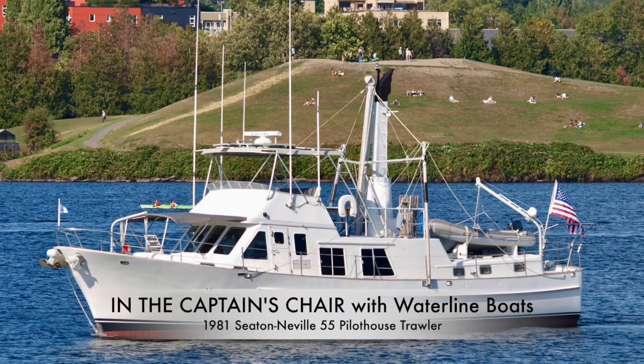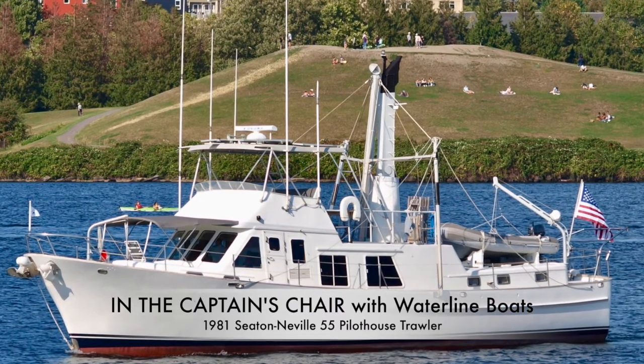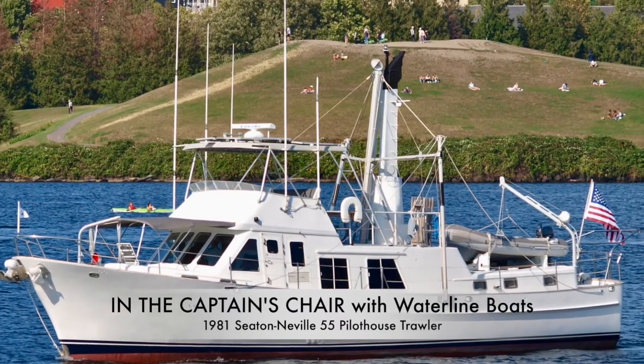Most of us in the boat business get excited about boats — that's why we're in the business — but this one really gets my heart going. A long-range power cruiser capable of going virtually anywhere, and it has demonstrated that capability. It's been maintained to a high standard and it's prepared to do it again. You could compare this Seton Neville 55 to other well-known long-range ocean voyagers — Nordhaven, Kady Krogen for example — and not be disappointed. The solidness of the construction, the equipment, the preparation well exhibited throughout the boat is really quite phenomenal, and at a tremendous price. Thank you.